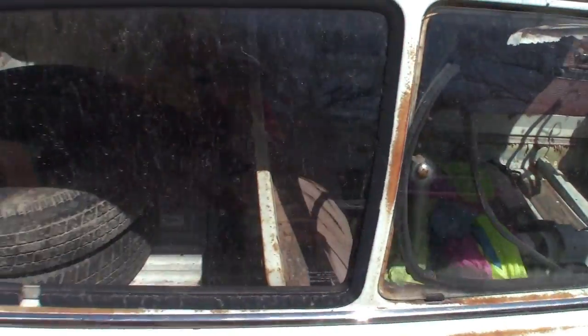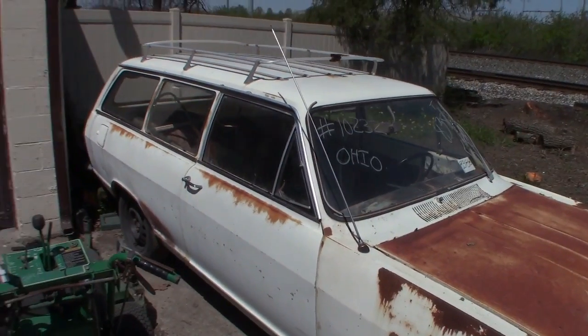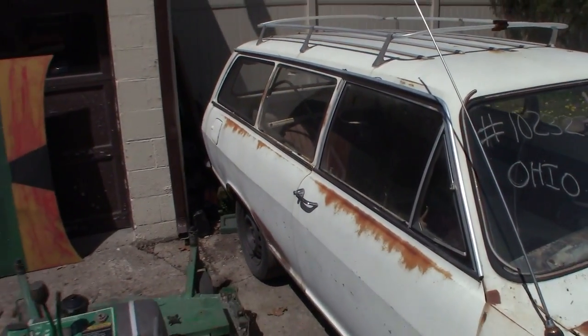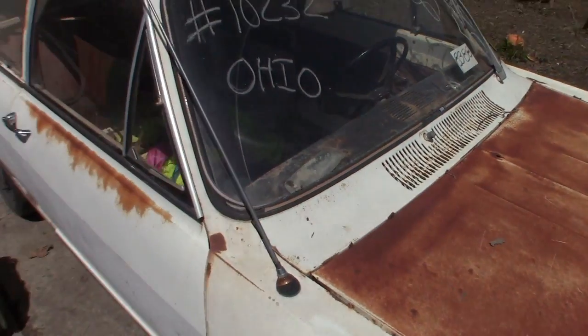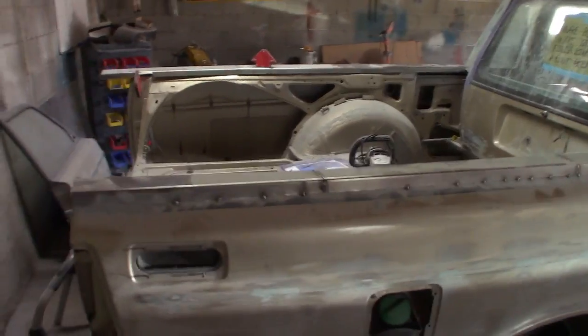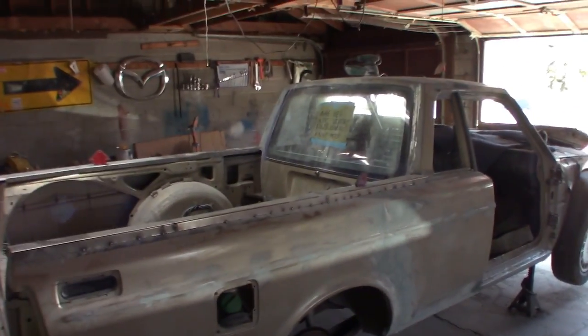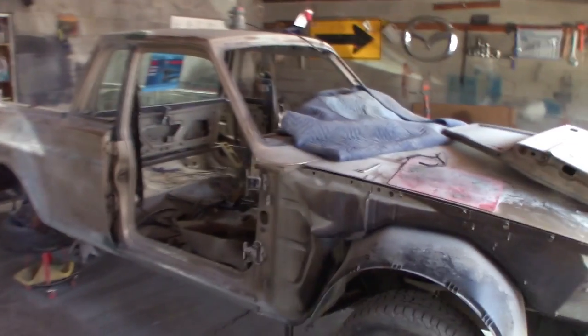Maybe I could convince Evan to do some kind of weird engine swap where we put the transaxle in the rear of the Opel Cadet or something. I don't know what we would do for the engine, but I wonder if I could convince him — probably not. I'm really excited to get this thing done though. We're trying to do a good job on it so it's taking a while, but we want it to look decent so it'll be worth it.